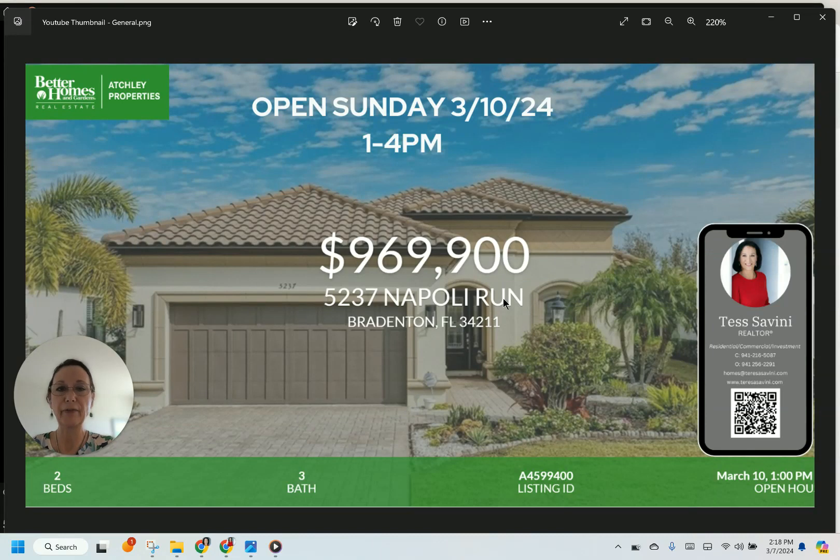Hey everyone, this is Tess Savini with Better Homes and Gardens. I'm here today to talk to you about a great house located in Esplanade in Lakewood Ranch. We are having an open house this Sunday from 1 to 4 — that's March 10th from 1 to 4.